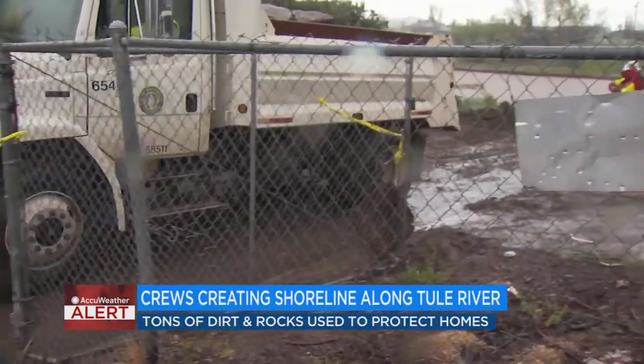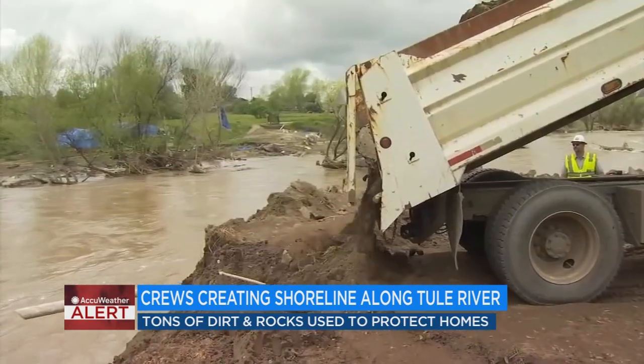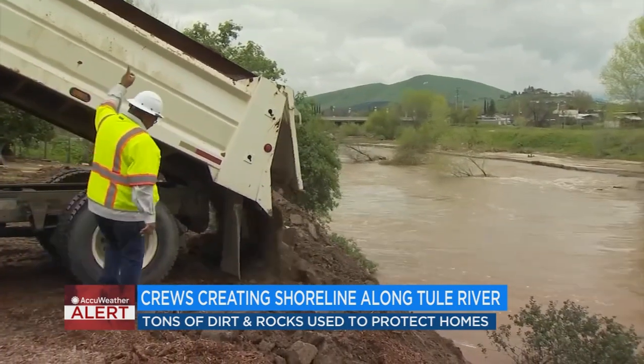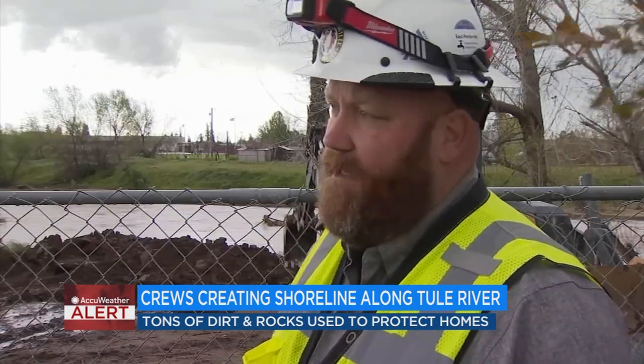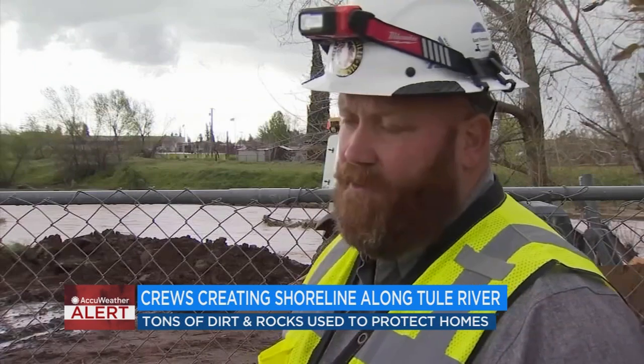Despite the heavy rain throughout the day, Porterville city crews were working all day long to establish a shoreline to protect several residences from falling into the Tule River — truckload after truckload, roughly 8,000 tons of dirt and rocks placed along Rio Vista Avenue. But Michael Knight says the work is far from over: this is going to be a long-term project, with a lot of mitigation needed up and down the river channel. This is not the only issue we're dealing with.